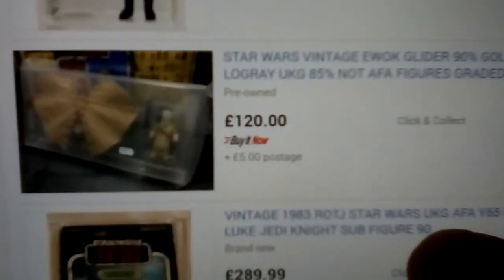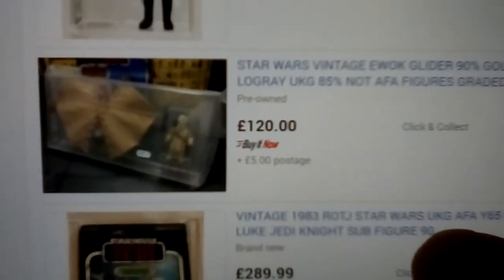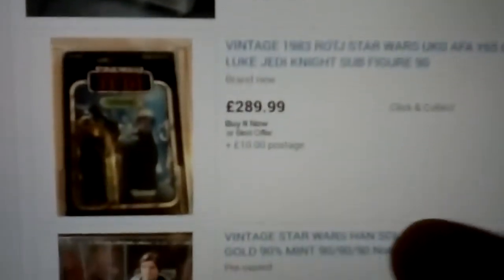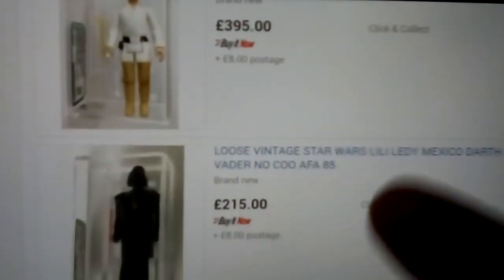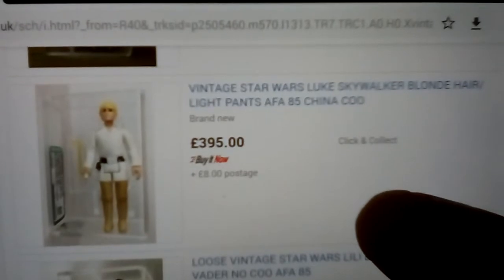Rancor, Snaggletooth, AT-AT Driver. Log Ray and the glider — graded. Lando, Luke. 400 quid for China Ku.